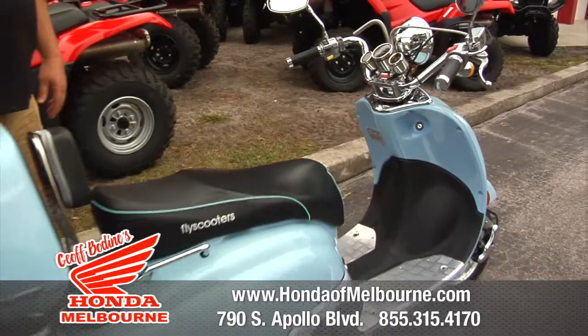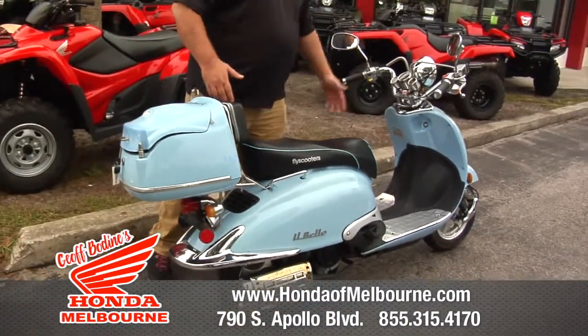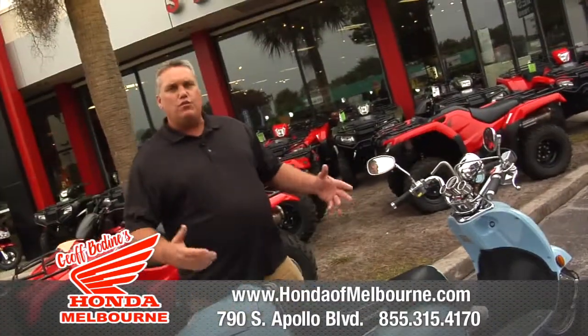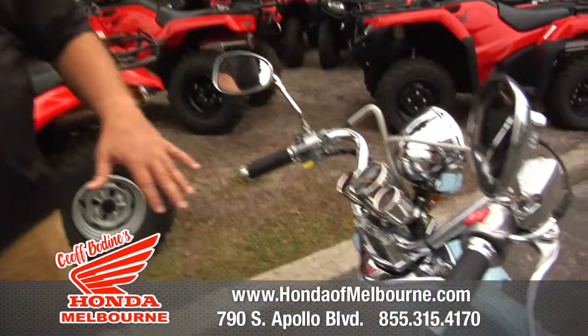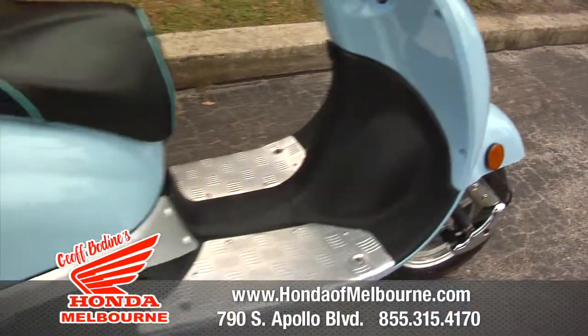If you're looking for a really low mileage scooter, it only has 1,534 miles on it and it's a 2008. So if you're looking for some cheap transportation and you want to save some money, come on down to Jeff Bodine's Honda in Melbourne where we sell fun every day — come on down.